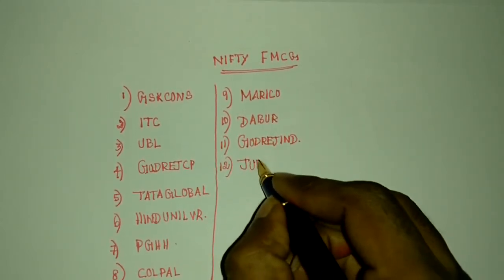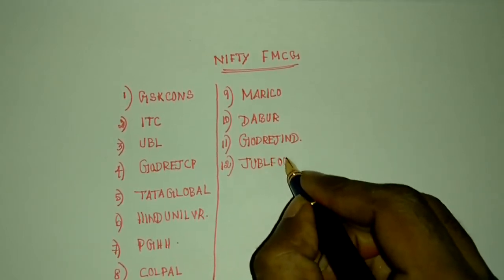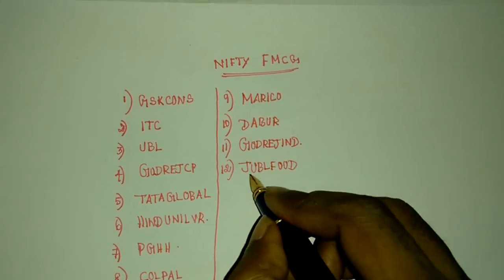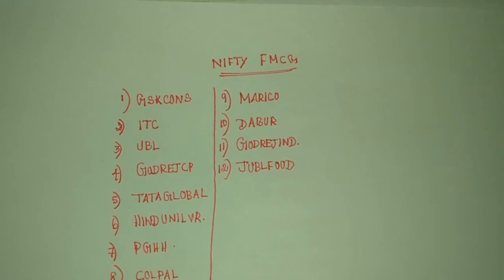And another one is Jubilant Food. I write the shortest form as JUBL. If you are trying to search the stock, don't type in Jubilant Food — just type JUBL and it will display automatically. Friends, this is very important in the stock market. You don't need to type the full company name; you can type the shortest form and it will automatically display for you.